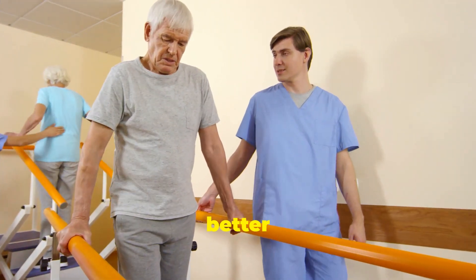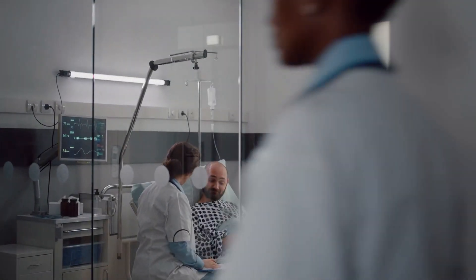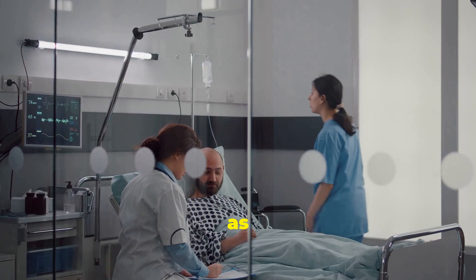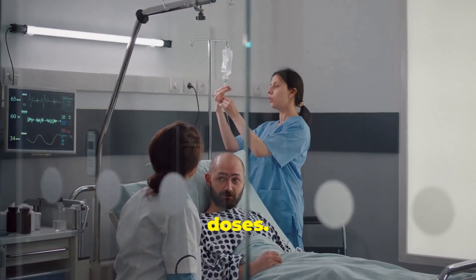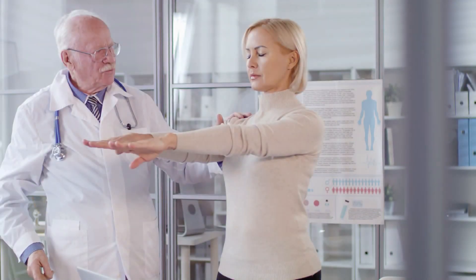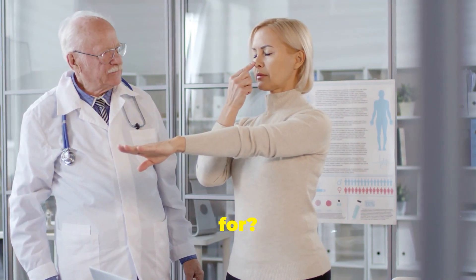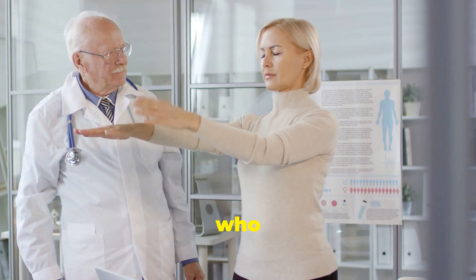This means a better chance at regaining independence and improving quality of life. VivGart is given as an intravenous infusion, typically once a week for a set number of doses. After the initial round of treatment, maintenance doses may follow based on how well you respond.